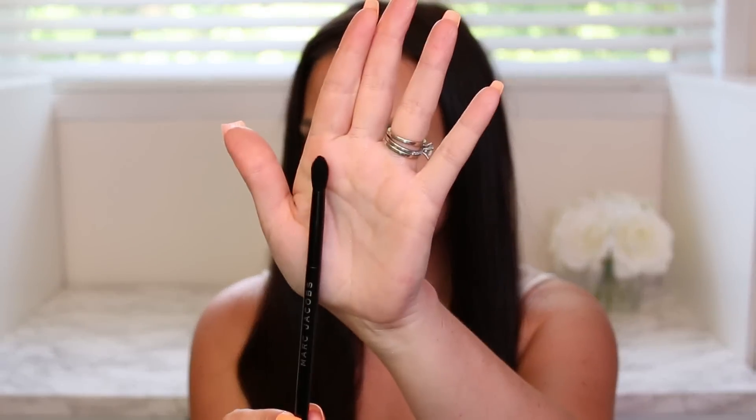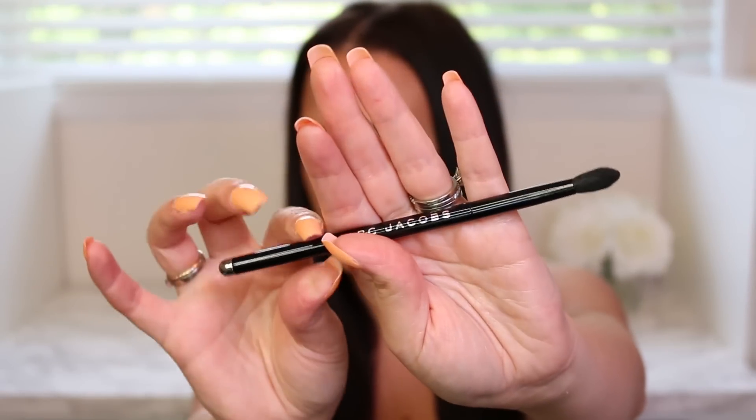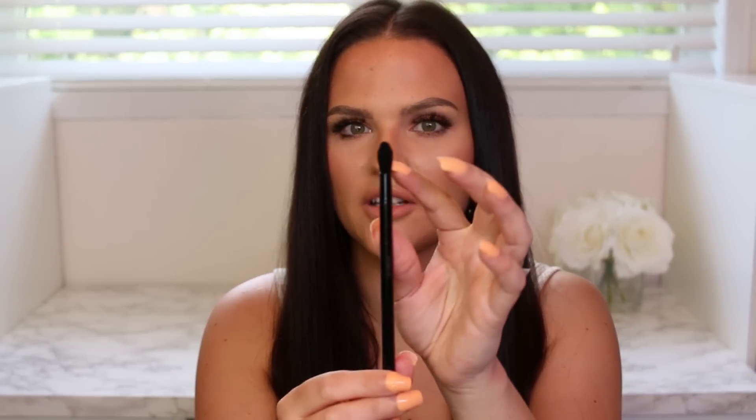Marc Jacobs also came out with a crease brush. It's much smaller than the Sephora one — very sleek design, which I love about Marc Jacobs brushes, and also extremely soft. I have yet to use this one, but it's basically a smaller, tapered version of the other brush. I'm excited to give it a try — I don't often see people hauling brushes, so I wanted to include some.